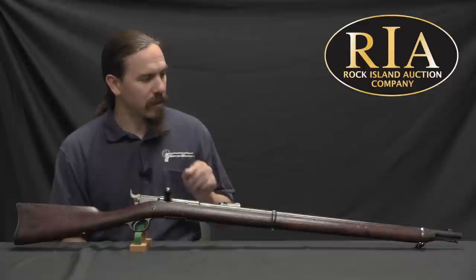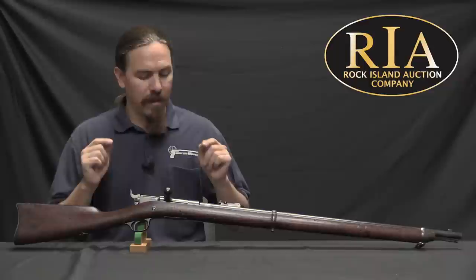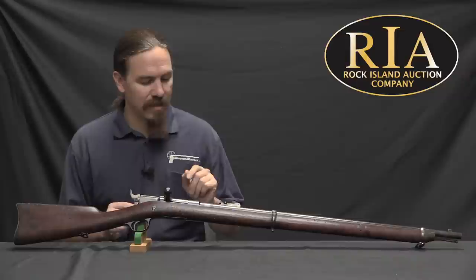I actually looked at another Remington Keene many years ago, and I figured it was about time to do a little bit better video on one of these, because there's a bunch of information that I left out of the last one. This is a Navy pattern Remington Keene, although as far as I can tell it does not bear the actual approval marks that would make it an actual Navy purchase gun.